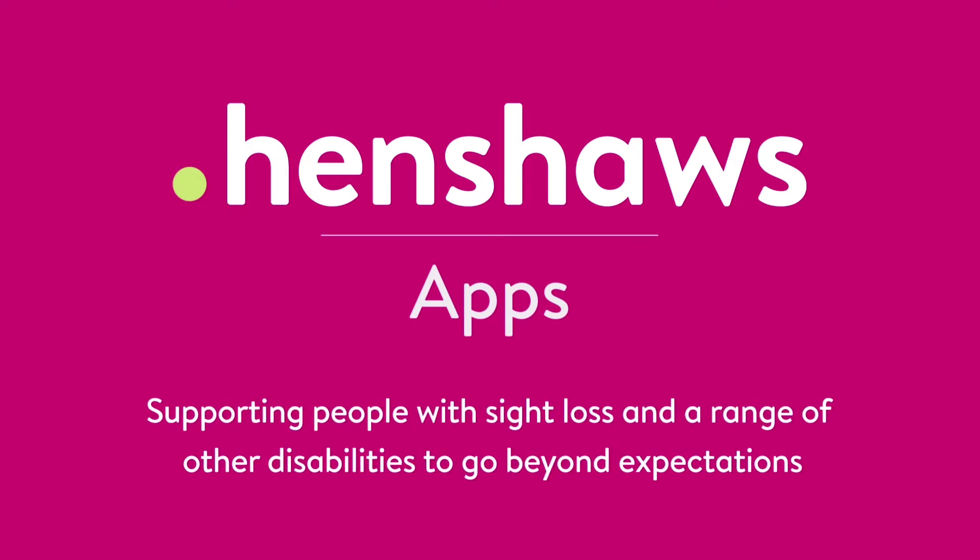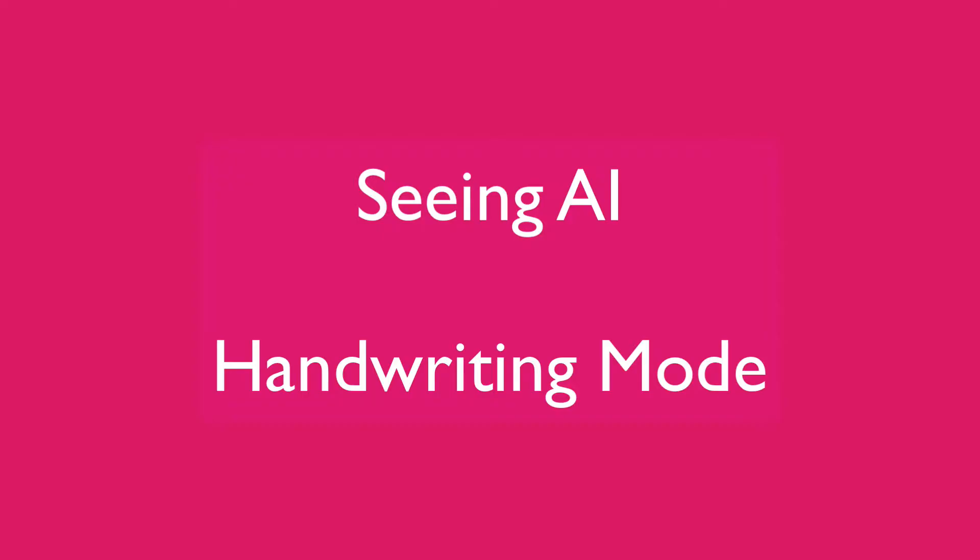Henshaws apps supporting people with sight loss and a range of other disabilities to go beyond expectations. Welcome to Henshaws Tips, Tricks and Tech. Today we're going to talk about Microsoft Seeing AI.